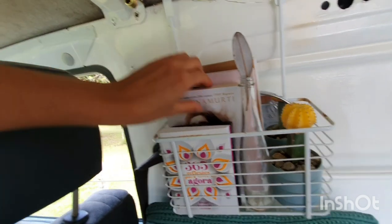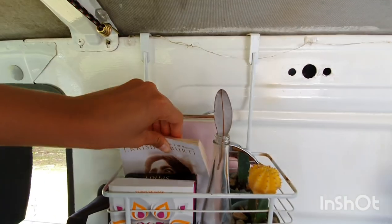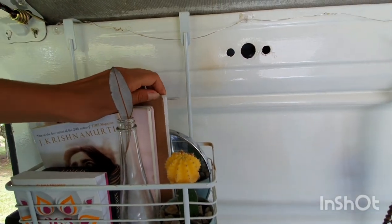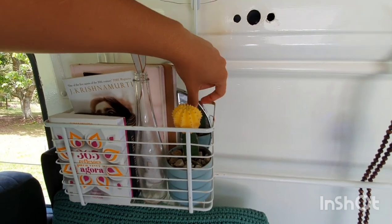I have the book which I'm reading at the moment — that is really good by the way. This pink one is my diary, the other one is my drawing book. I have my cactus and a cute mirror.